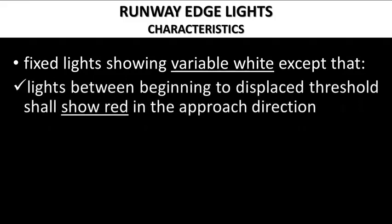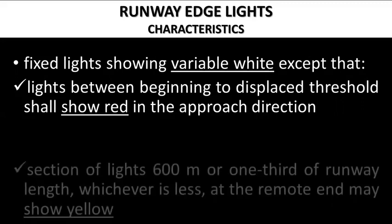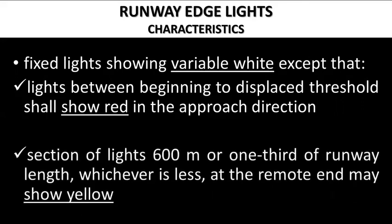Runway edge lights are white except in the following instances. In the pre-threshold area where a landing threshold is displaced but the pre-threshold area is available for the takeoff run, the lights between the beginning of runway pavement and the displaced threshold show red in the approach direction. Pilots taking off in such a situation would see red edge lights up to the green threshold. On ILS-equipped runways without centerline lighting, yellow edge lighting of 600 meters or one-third of runway length, whichever is less, is installed at the remote end of the runway, forming a yellow caution zone that gives a visual warning of the approaching runway end.